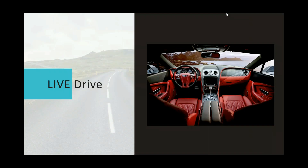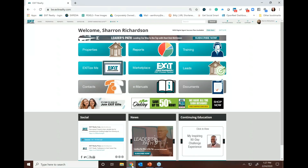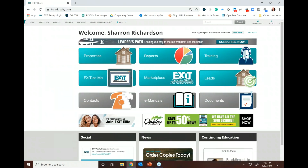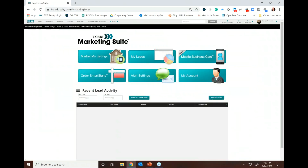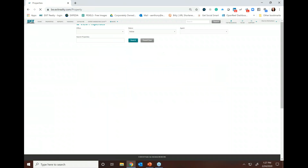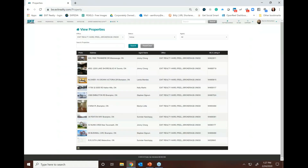Let's live drive so you can understand how this all works. When each of our offices participates in the IDX program and feeds their MLS ID to Exit Corporate International, all the technologies work in concert. Let's log into the Resource Center. When we log in, you'll notice the Expert Marketing Suite at the top. When you click on it, you'll easily see Market My Listings. When we click on Market My Listings, you'll notice all of your listings. Let's click on one — this one on Side Road.